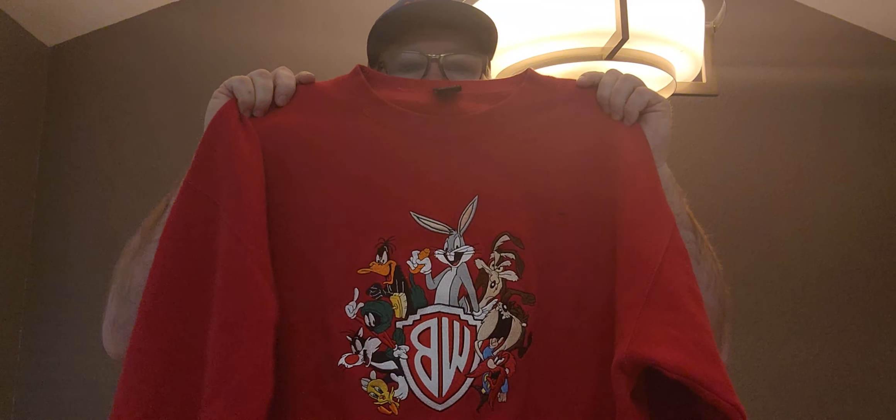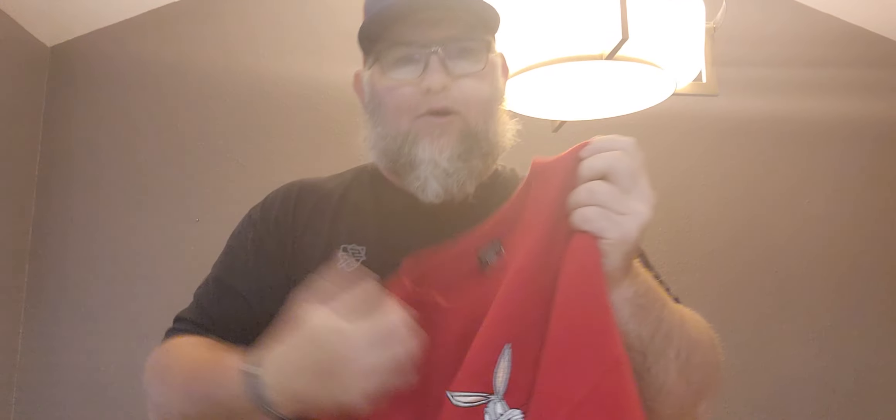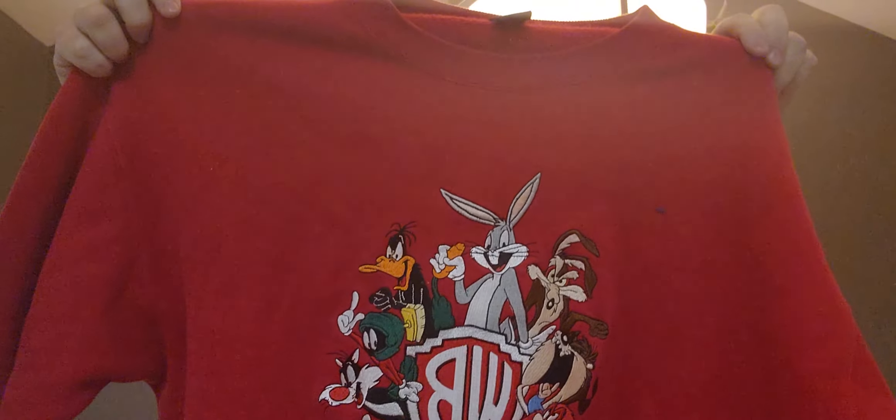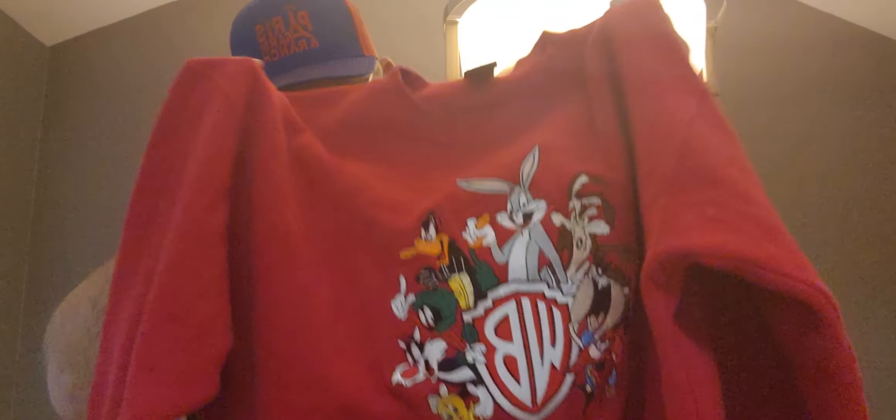I've got all the goodies down at my feet, and I'm going to show y'all a couple finds, tell you what I paid for them. Some things I need to research a little more. So, without further ado, let's get to this haul. This was the first garage sale we went to. First thing that caught my eye was this — embroidered Looney Tunes with that Warner Brothers tag. There's one listed right now for $22. I paid a buck for this.